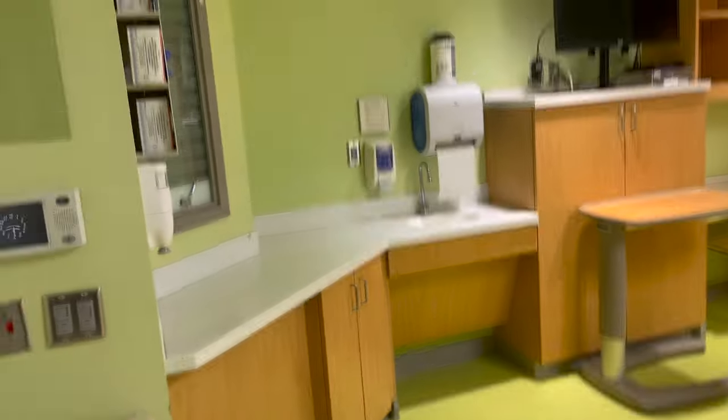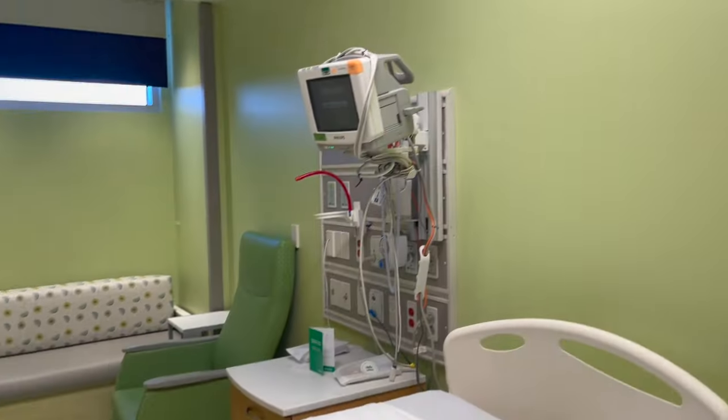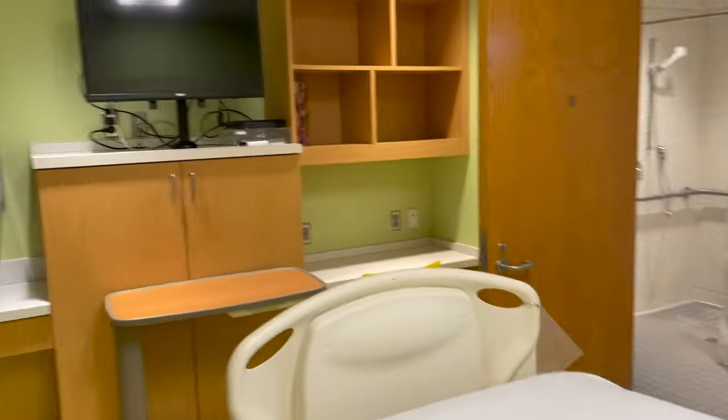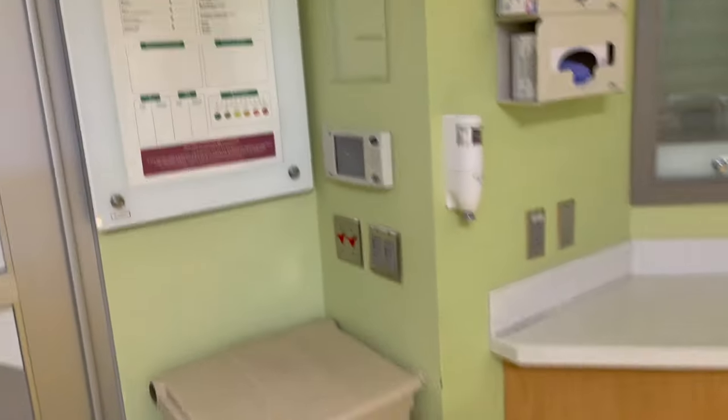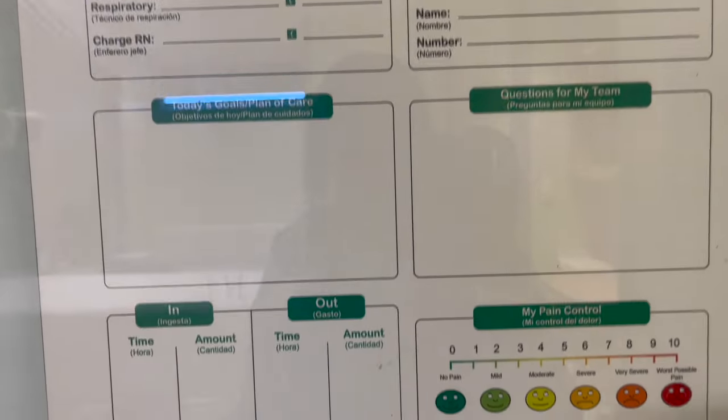I just wanted to give you guys a glimpse of inside the patient rooms — this is what it looks like, this is the setup. Just to let you know, sometimes you will have questionable odors when you walk into these rooms — just trying to give you guys a glimpse and a heads up.